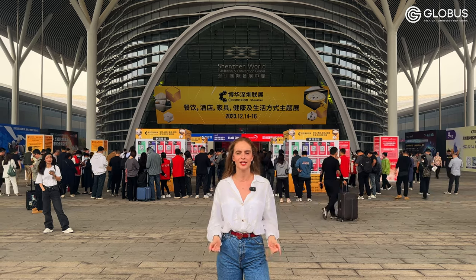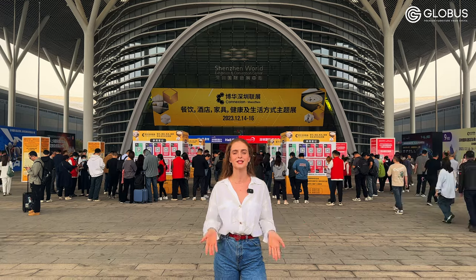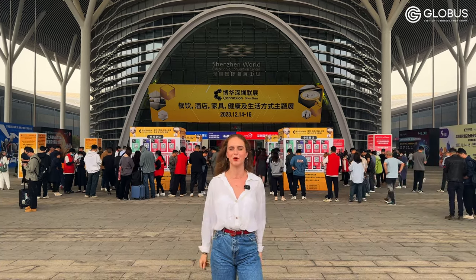More than 200,000 square meters, more than 2,000 manufacturers displaying their brand new models. If you're interested in this segment, please stay on our channel and watch this video till the end to see the most interesting moments.